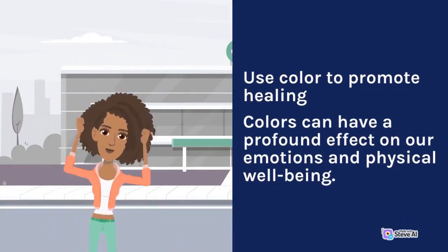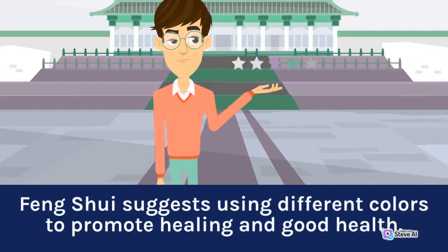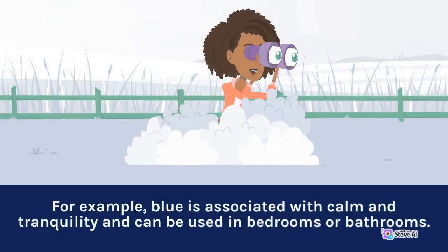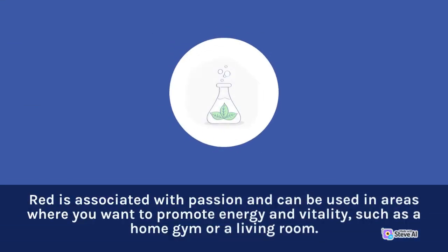Use Color to Promote Healing. Colors can have a profound effect on our emotions and physical well-being. Feng Shui suggests using different colors to promote healing and good health. For example, blue is associated with calm and tranquility and can be used in bedrooms or bathrooms. Green is associated with growth and can be used in areas where you want to encourage healing, such as a meditation space or a room for relaxation. Red is associated with passion and can be used in areas where you want to promote energy and vitality, such as a home gym or a living room.